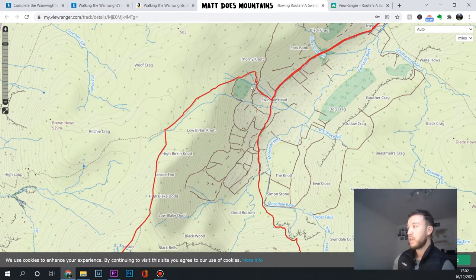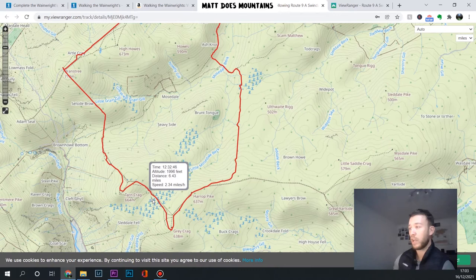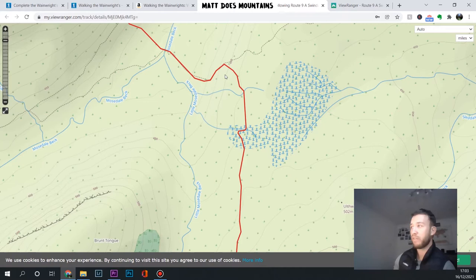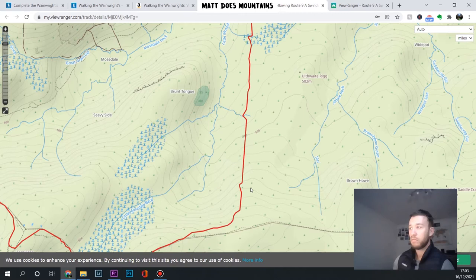When you follow this guy's route, he follows paths - these dotted lines signify a path. We've done all the Wainwrights on the list, and the mad thing is with Stuart Marshall's guide, he sends you off a path. We ended up walking through rivers three or four times before we connected to another path, and then we had to go up the side of a mountain, walking through bogs and grass. With snow over the top you couldn't see a thing.